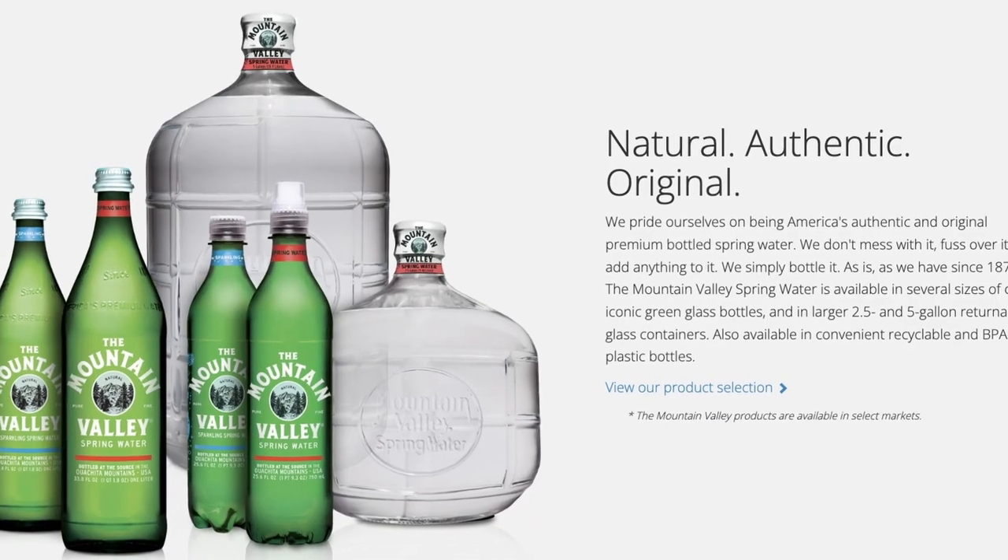The only regulation for bottled water is that it's got to be at least as good as tap water. That's it.